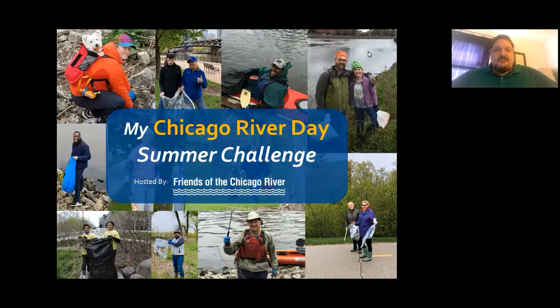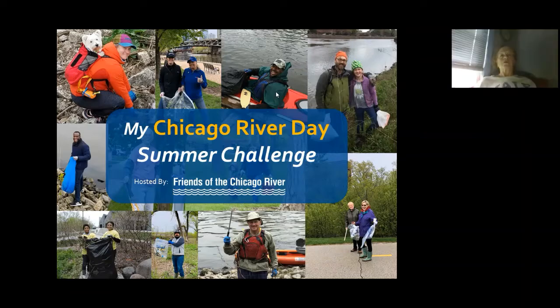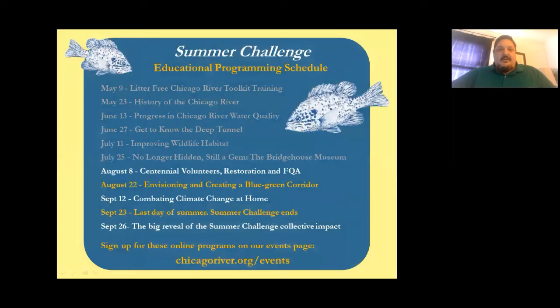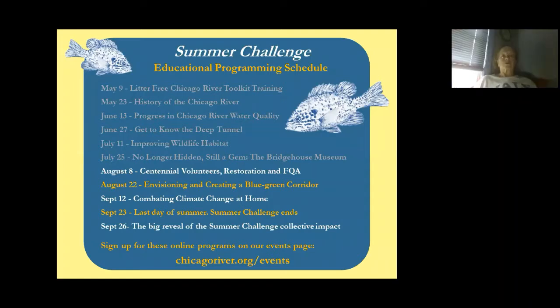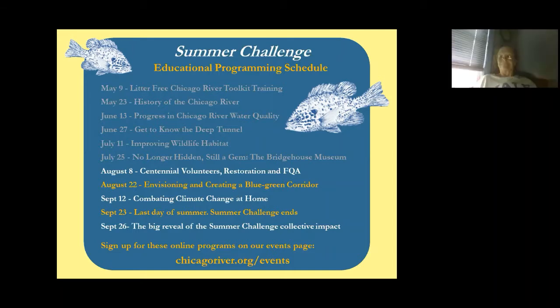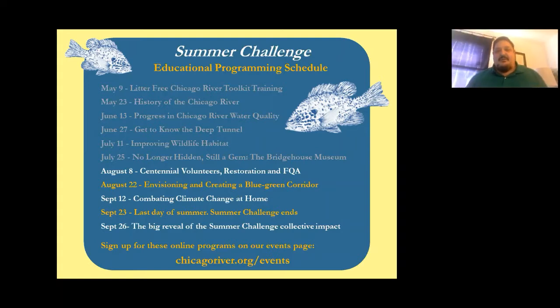Good morning everyone. This is Mark Hauser with Friends of the Chicago River, and welcome to my Chicago River Day Summer Challenge presentation on native plants. This is one of a series of presentations for the Summer Challenge. In lieu of doing a large cleanup on one day at the Chicago River, we decided because of COVID-19 to do a series of presentations about the river and river issues. This presentation covers Centennial Volunteers restoration and floristic quality assessments — how we get more native plants into the ecosystem and how we assess that we're doing the job right.